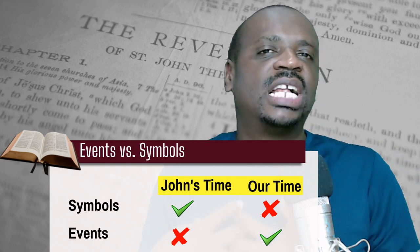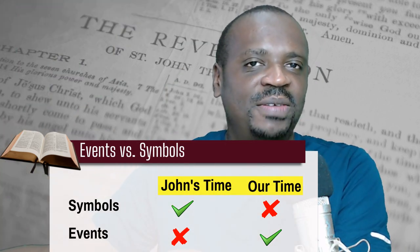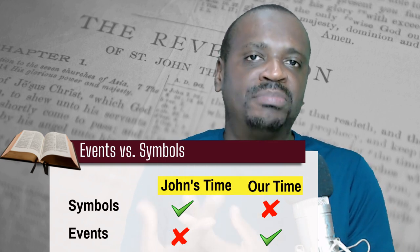We, today, find ourselves in a situation where we know the events for the most part, but we don't understand the symbols. So in order to bridge that gap, we have the events — we know what's happening in our world and in history. But the symbols are far removed from us because they do not speak to our culture. We still need to apply the basic principle of exegesis by going to John's culture and finding out what these symbols meant to John, and then apply it to the events throughout the history of the church.